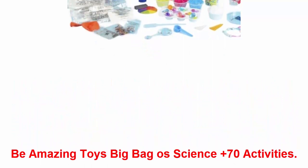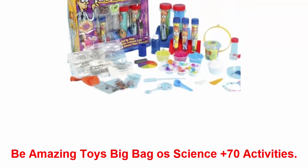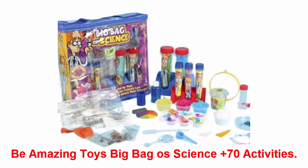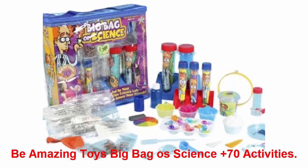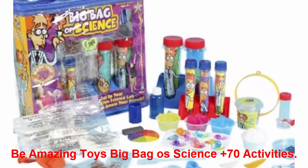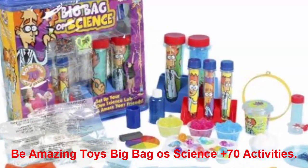The Amazing Toys Big Bag of Science: with over 70 activities, if your kid is showing interest in science, encourage learning more about the subject by bringing home this toy. Trust us — your science-savvy kid will feel like she hit the jackpot with over 70 science experiments to try out. It's a blast playing solo or encouraging a friend or parent to jump in on the fun.